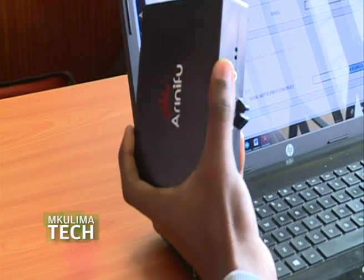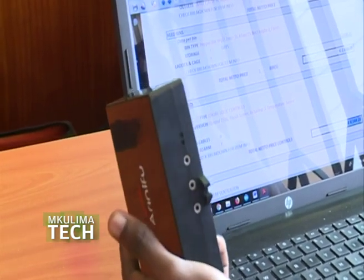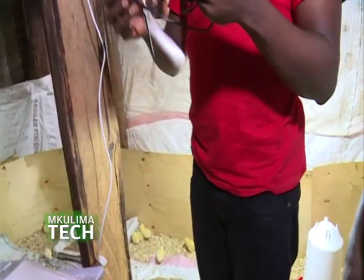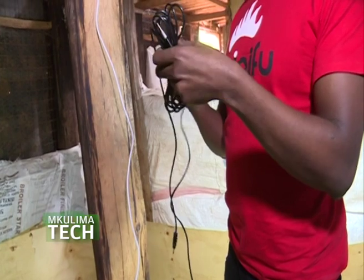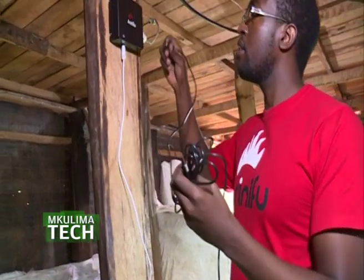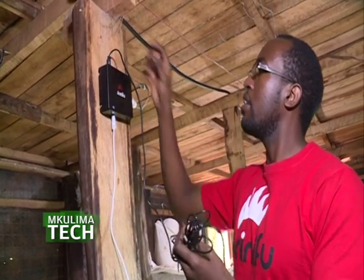This is where George Chege, the chief engineer at Arinifu Technologies, got his inspiration to develop a smart brooder technology after experiencing huge losses when he tried his hand in poultry farming. Arinifu Technologies is a Nairobi-based tech company and their product called Smart Brooder is basically a digital mother hen for poultry farmers.